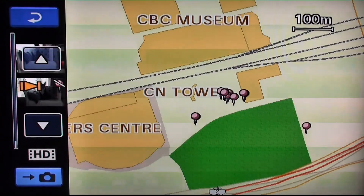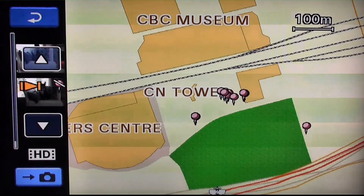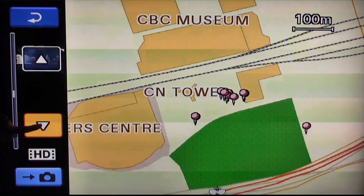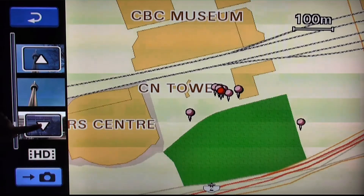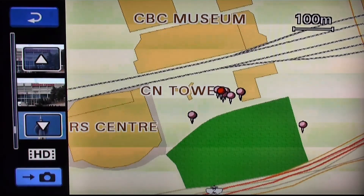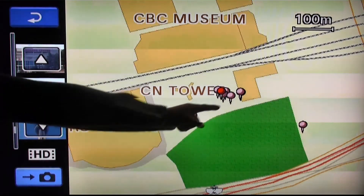Looking at the map, we can see some of the videos that were taken around Toronto. In order to scroll through the videos, use the arrows on the touch screen to your desired thumbnail. The red pinpoint represents the active thumbnail, and the pink pinpoints represent the other videos that were taken.